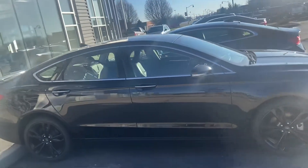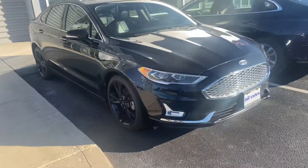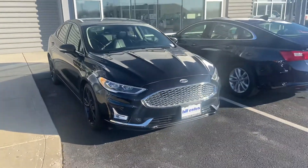This is your 2019 Fusion Titanium. My name is Steve Angle with Lustes Ford. 317-852-2231.